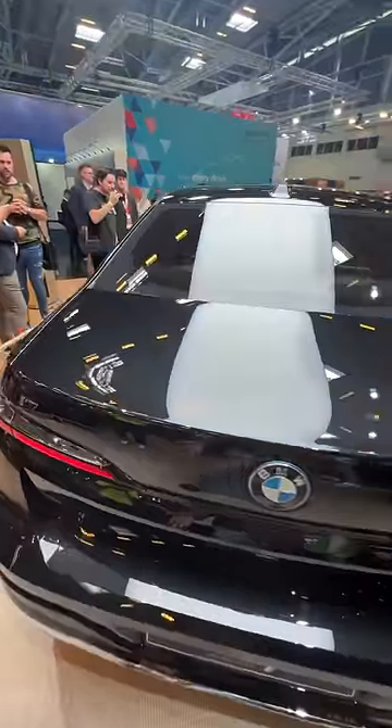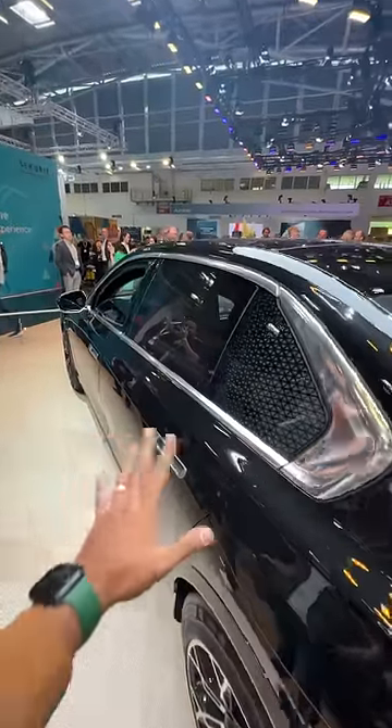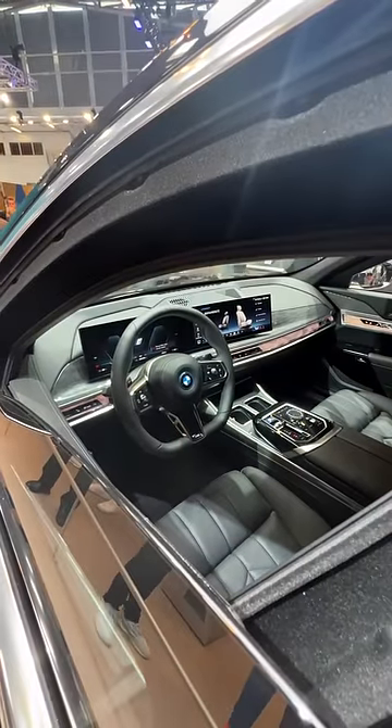It looks like a regular i7, so you don't even realize what it is. The doors actually weigh 200 kilograms each, and the glass is also shatterproof. The interior looks similar to other BMW protection vehicles, or rather the standard i7.